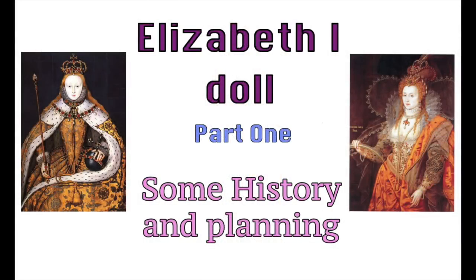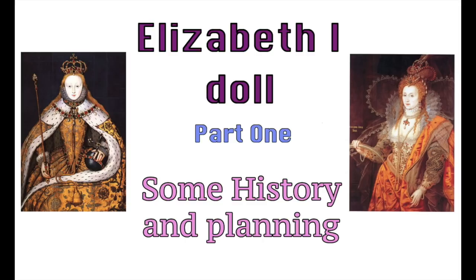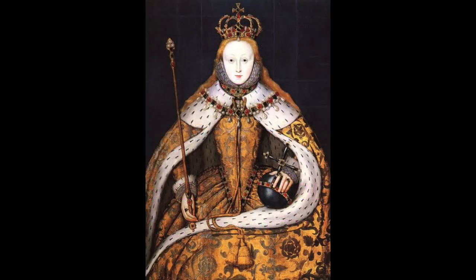For now we're going to get into this video, which is part one of our Elizabeth the First doll series — history and planning. This is a picture of Elizabeth at her coronation. She was 25 years old, born in 1533, lived until 1603, and became Queen in 1558. She served 44 years on the throne and when she died she was still Queen.